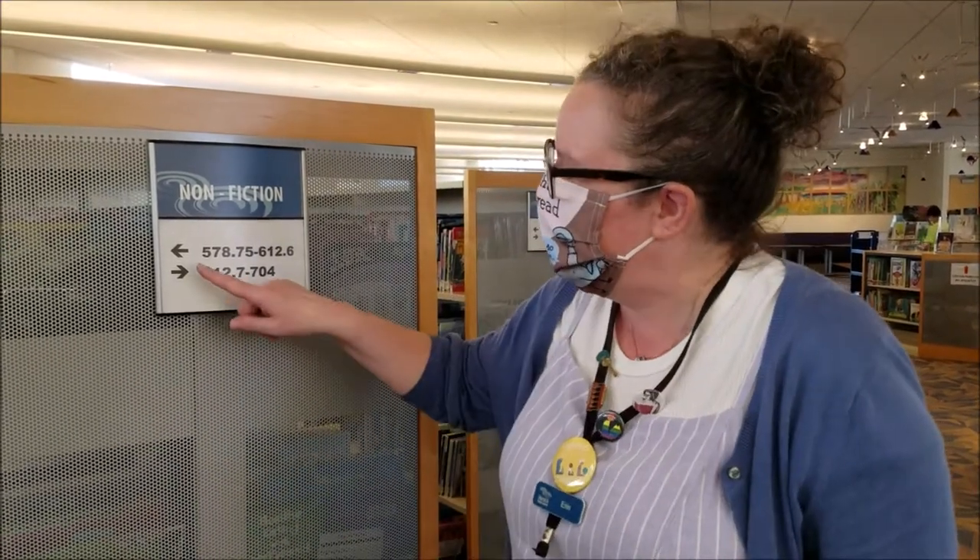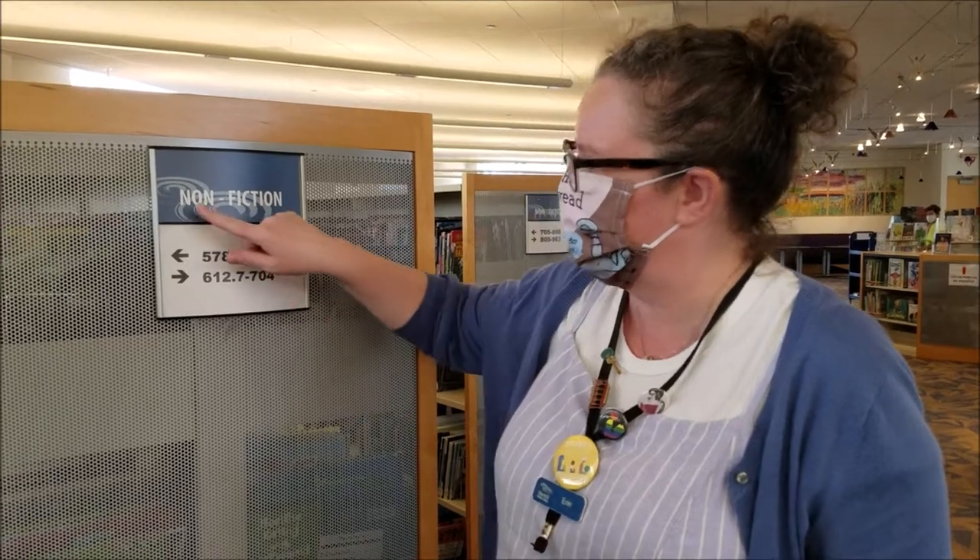Our next section is the nonfiction. This is where you find books that are about things that are true and real, mostly. We have numbers on the end of them. See, it says nonfiction right here. Let's go see what we can find — I have something in mind for you.